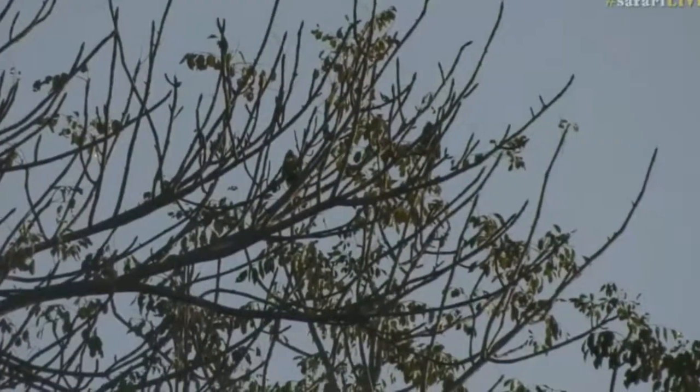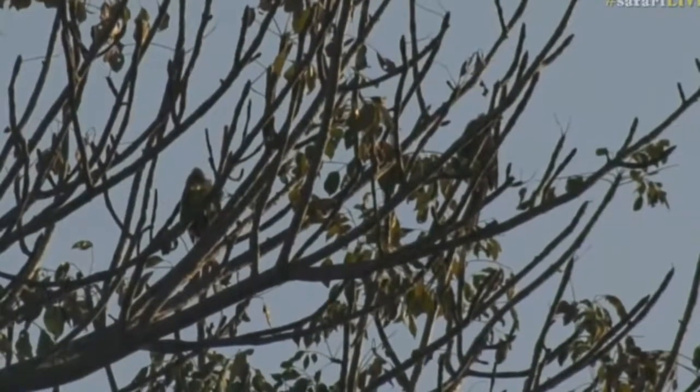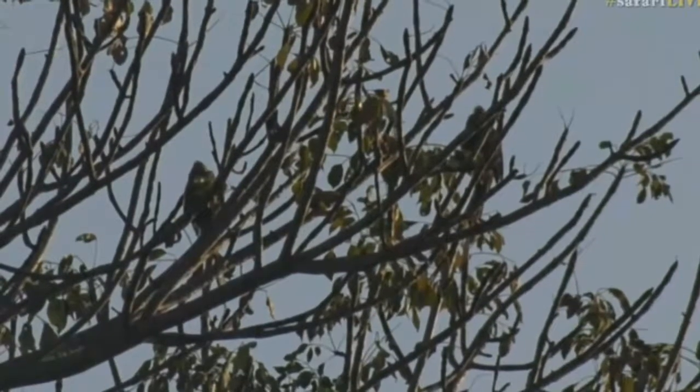If you look very carefully you can see some red-faced mousebirds sitting on the top of this marula tree. Now they're warming themselves up quite a bit.